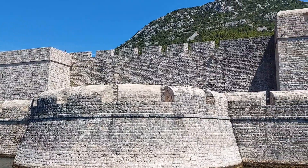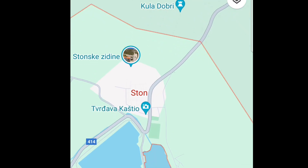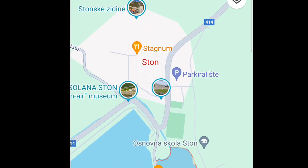Who could have known that such a small place has such a rich history? Located at the beginning of the peninsula Pelješac lies this magical place.